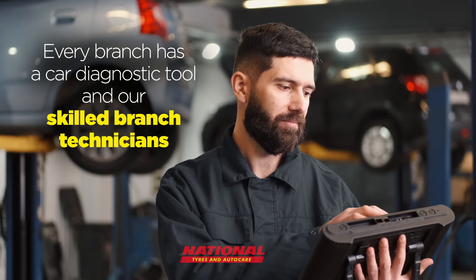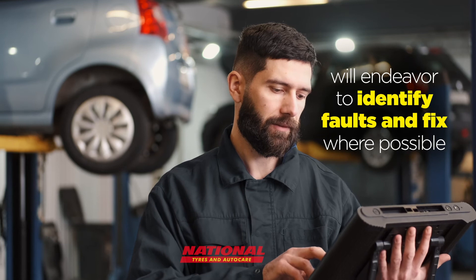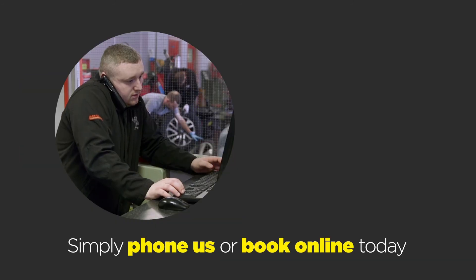Every branch has a car diagnostic tool and our skilled branch technicians will endeavour to identify faults and fix where possible. Book our comprehensive engine diagnostics check for complete peace of mind. Simply phone us or book online today.